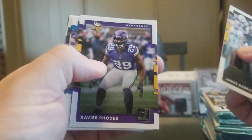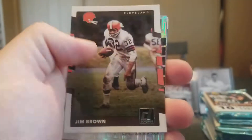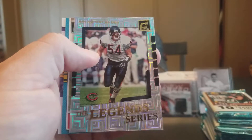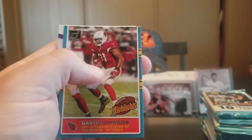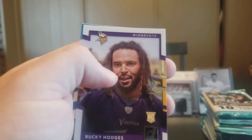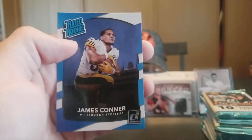James Harrison, Xavier Rhodes, Calvin Johnson, Jamison Crowder, Jarvis Landry, Jim Brown. Legend Series Brian Urlacher — one of the great linebackers of my generation. David Johnson. Bucky Hodges Rookie and a James Connor Rated Rookie.